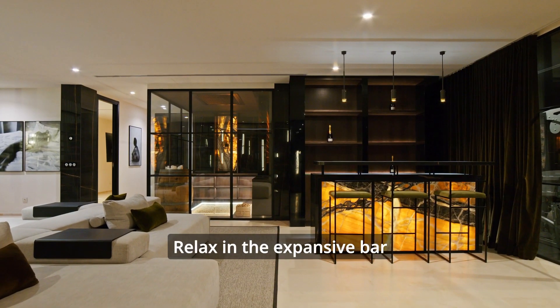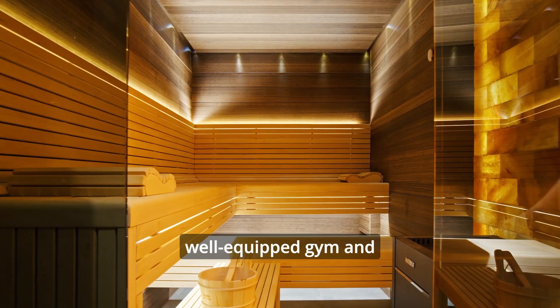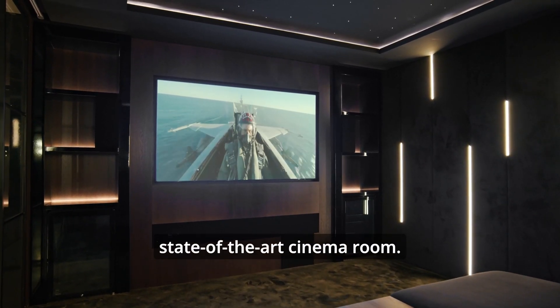Relax in the expansive bar and lounge, an island of luxury. Maintain your fitness routine in the well-equipped gym and state-of-the-art cinema room.